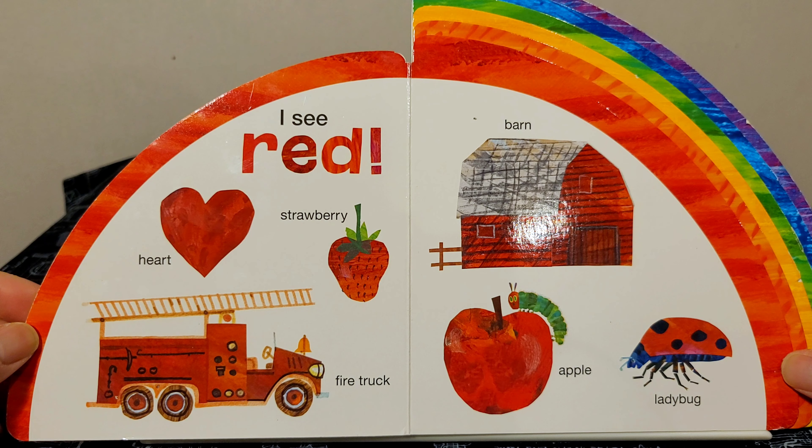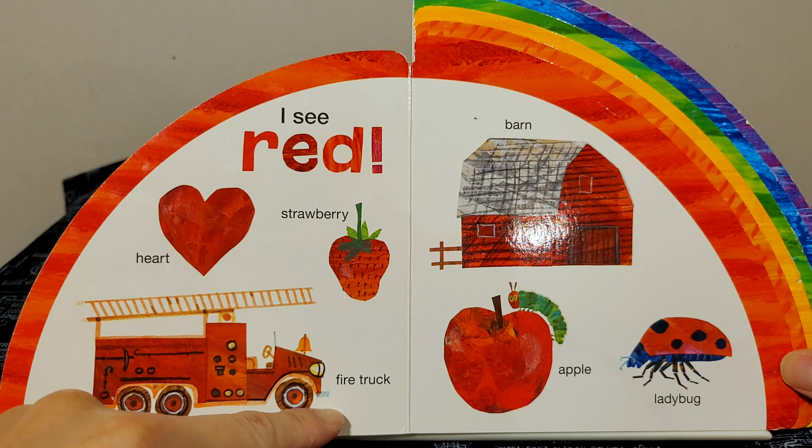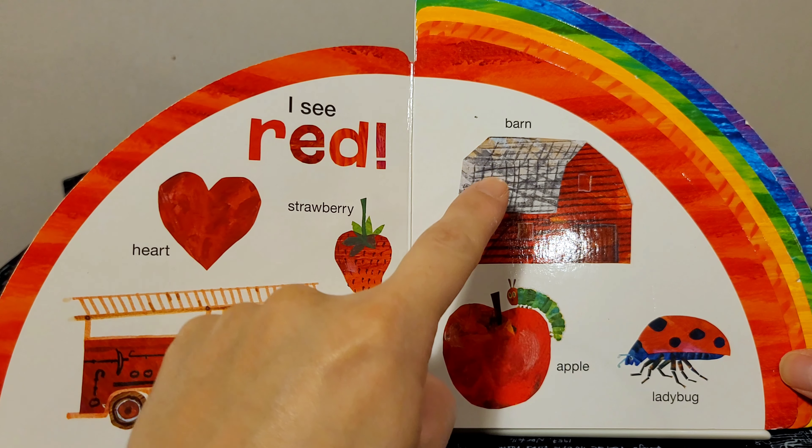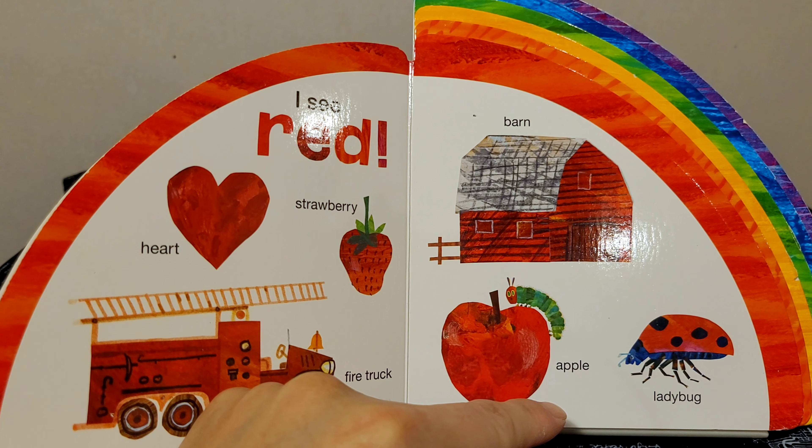I see red: heart, strawberry, firetruck, barn, apple, ladybug.